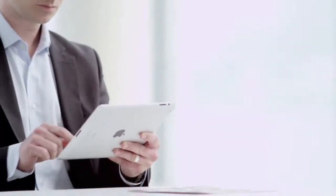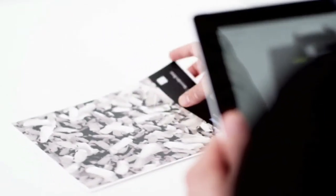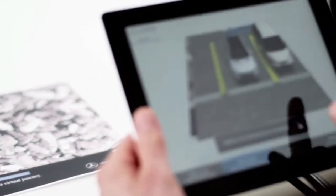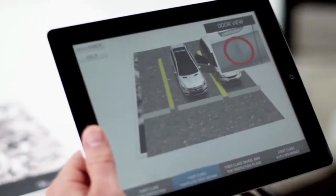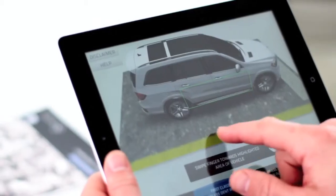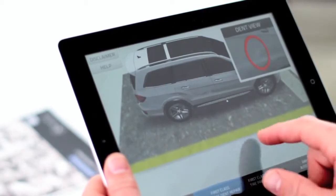That doesn't sound too simple, does it? But it is. Really simple. Just point your iPad's camera and you're off and running. Your customers will actually see what can happen to their vehicle by taking them into the scenario, showing them how they can avoid costly repairs. And they can see it for themselves, or you can take them through it.